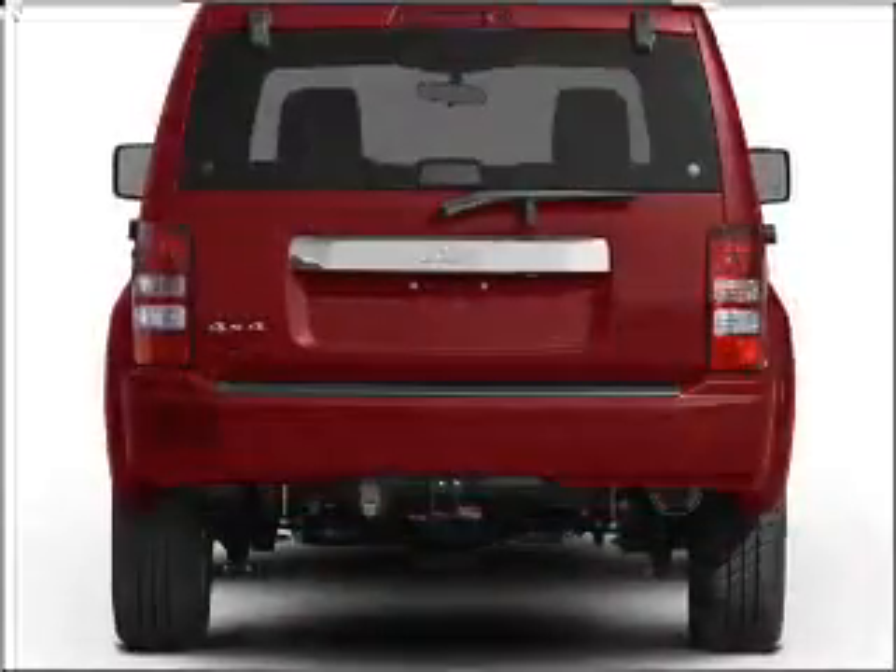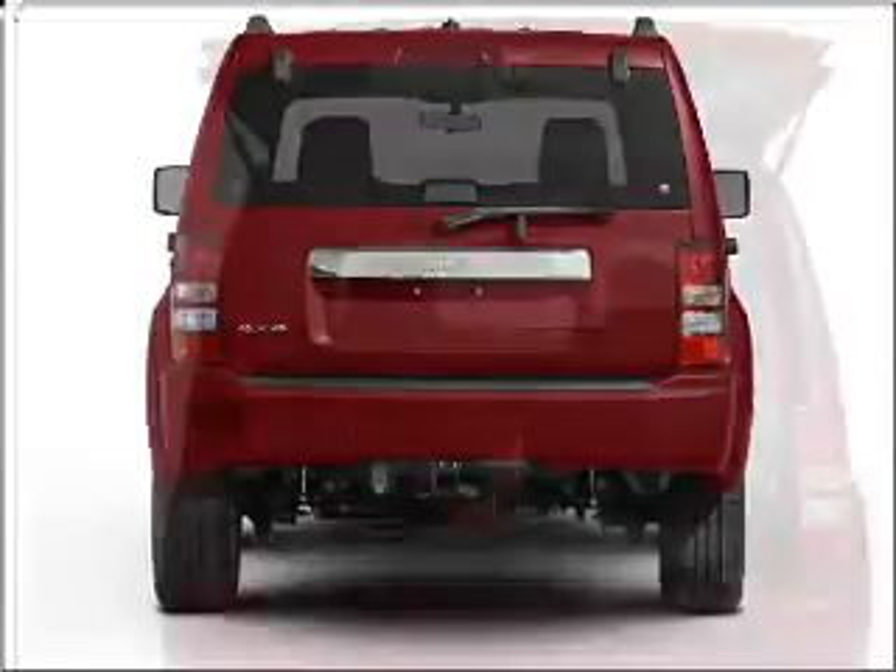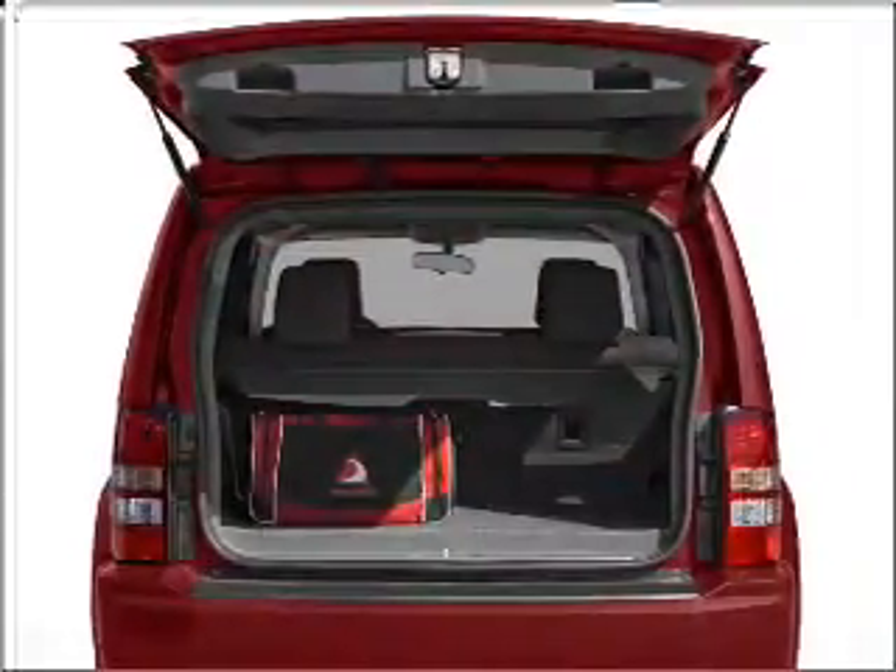Premium wheels lend a distinctive appearance. You will appreciate the safety feature of anti-lock brakes, and memory settings make for a more comfortable ride.